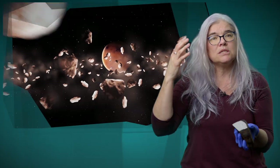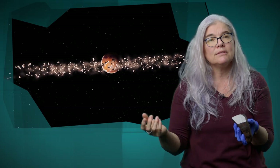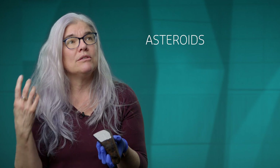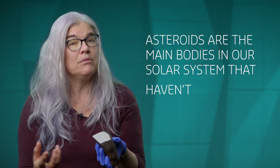The composition of this rock tells us that it came from an asteroid. So we know that this came from an area called the Asteroid Belt, which is an area between the orbits of Mars and Jupiter that is full of a lot of small bodies. The texture tells us it came from a body that didn't melt. Asteroids are the main bodies that we have in our solar system that haven't melted.